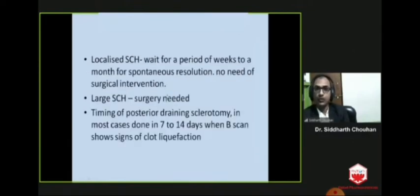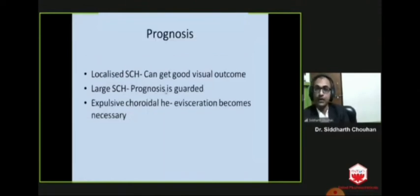In localized suprachoroidal hemorrhage, wait for a period of weeks or a month for spontaneous resolution — there is no need for surgical intervention. When surgery is needed in large suprachoroidal hemorrhage, posterior draining sclerotomy is done in most cases at 7 to 14 days when B-scan shows signs of clot liquefaction. Good visual outcome is possible in localized suprachoroidal hemorrhage, while prognosis is guarded in large suprachoroidal hemorrhage, and the eye is actually lost in expulsive choroidal hemorrhage as evisceration becomes necessary.